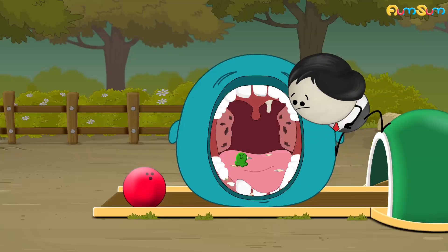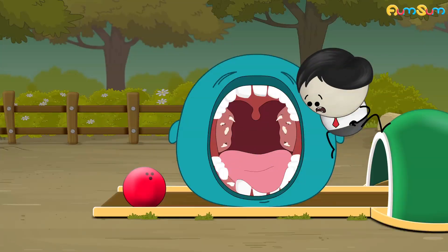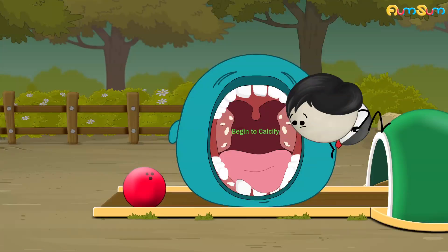Sometimes food particles, mucus, dead cells, and bacteria get collected in the crypts. And over time, the collected lumps begin to calcify.